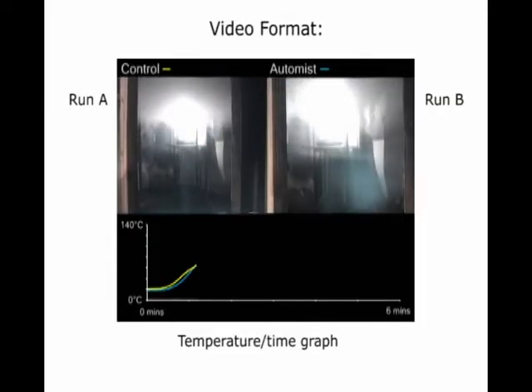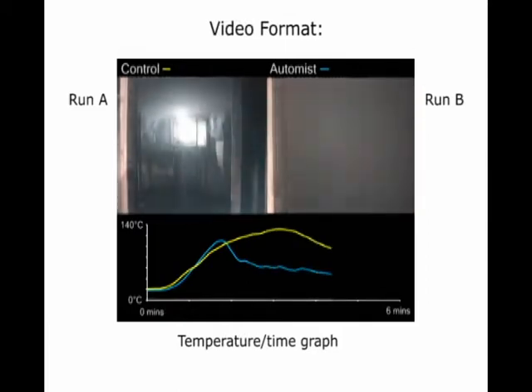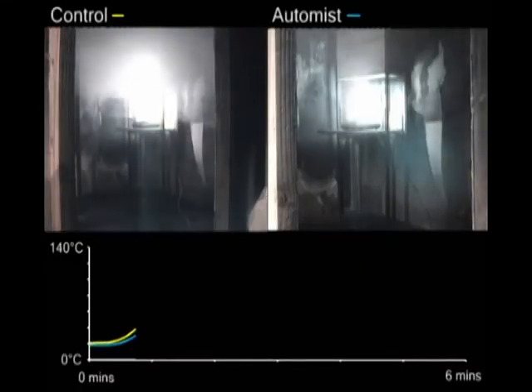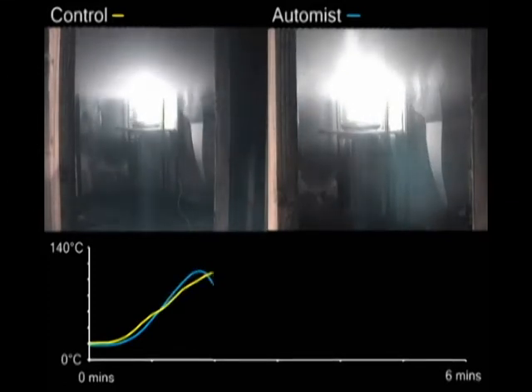In each of these videos you'll see time-lapse footage of the fire without and with Automist. At the bottom you'll see how Automist reduces temperature in the room. First, a kitchen fire packet. The Automist on the right was triggered by a heat alarm. The temperature is quite quickly brought down from over 100 degrees Celsius to around 50.